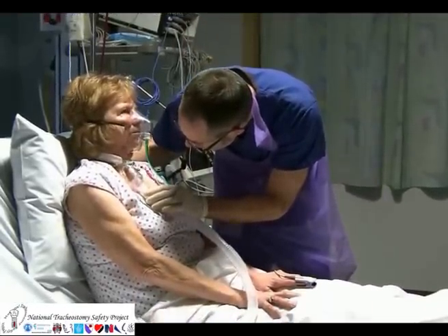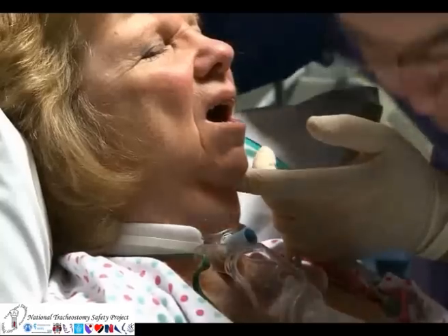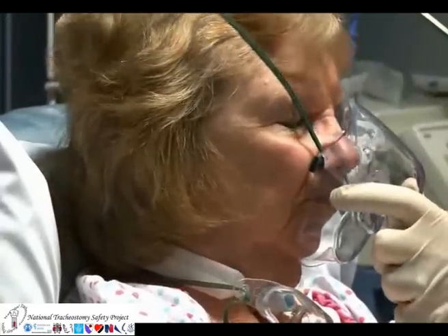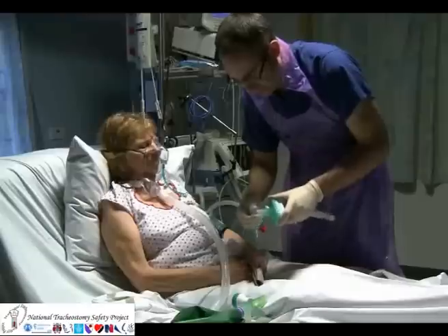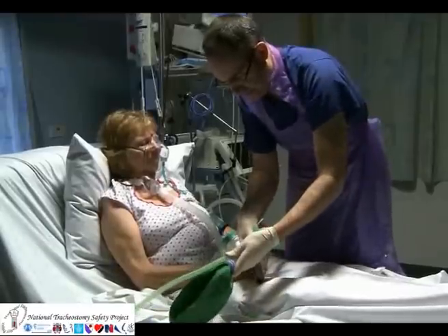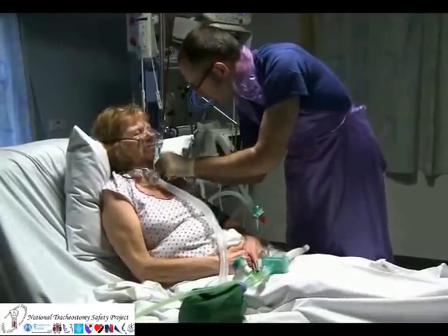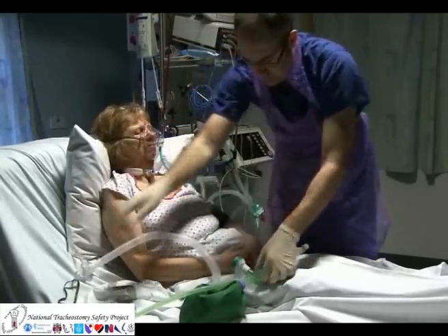Look, listen, and feel at the mouth and the tracheostomy stoma. This will establish if the upper airway is patent, if the tracheostomy is patent, and if the patient is breathing. A water circuit and end tidal capnography can be useful in providing a visual clue as to the patency of the airway and the adequacy of any spontaneous ventilation.